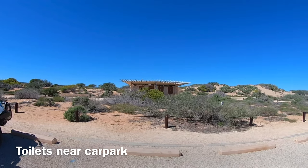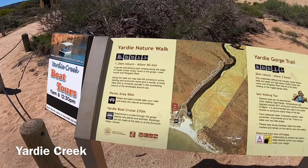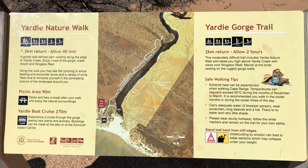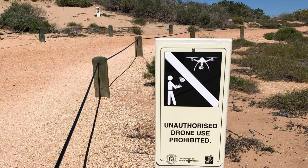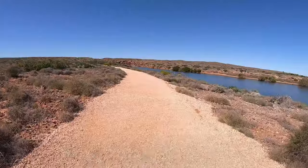Our first stop is Yardy Creek. As you can see, there are toilets near the car park. You can go on a boat tour or take a walk along Yardy Creek. Take note that drones are not allowed here. The nature walk is about 1.2km, or about a 40 minute walk.